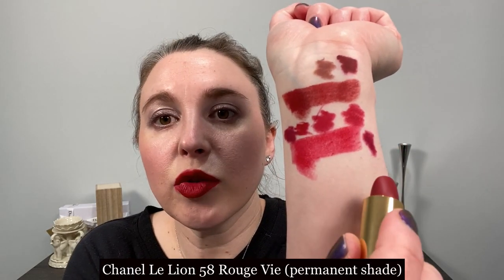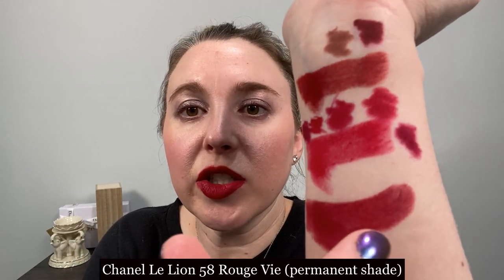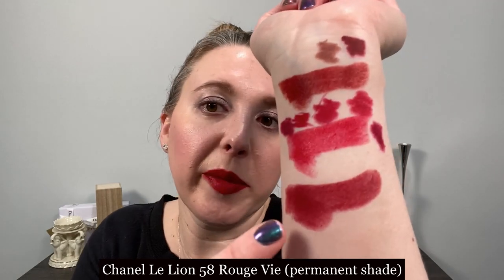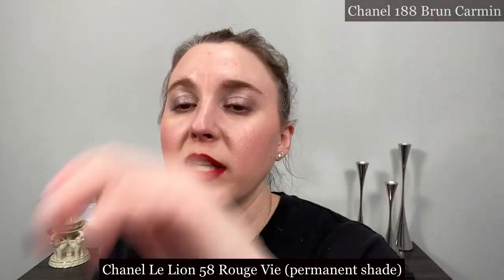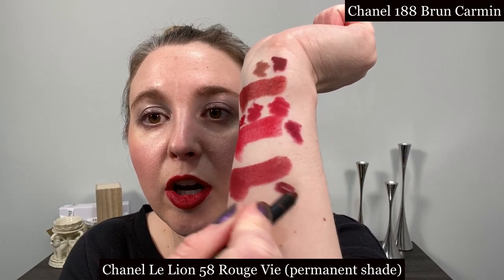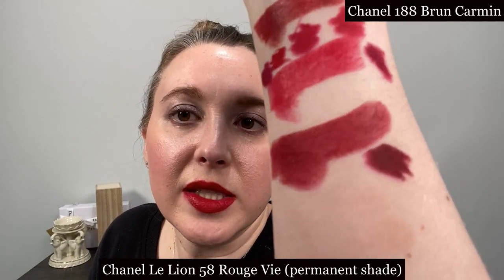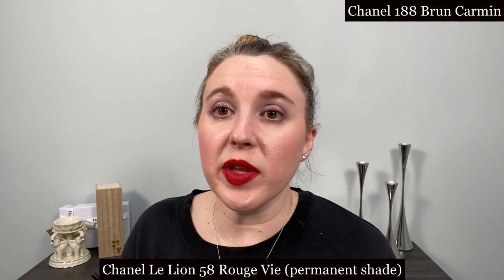Next we have number 58 Rouge V. Looking at these swatches I do not have a perfect match — I still don't. My favorite with this is actually 188 Brun Carmen, and here's Brun Carmen with it.